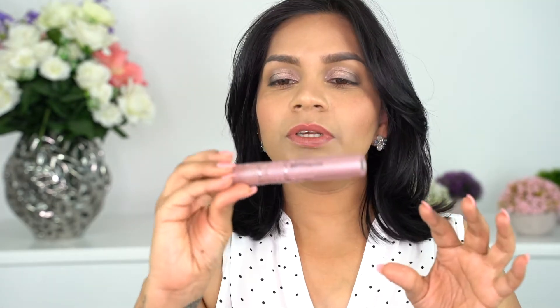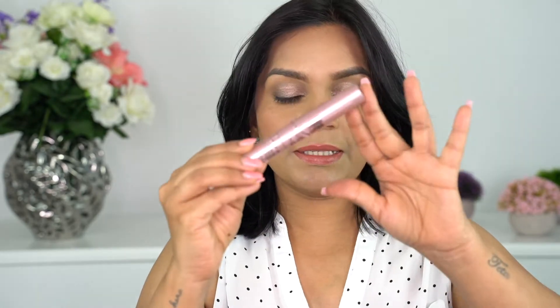Now that my eyes are done, I'm going to use a little bit of my Maybelline Sky High mascara, and then the Makeup Forever Aqua Resist color pencil in Ebony on my waterline and tightline.